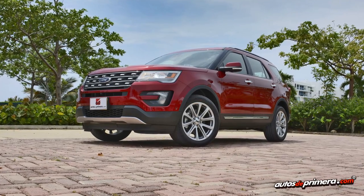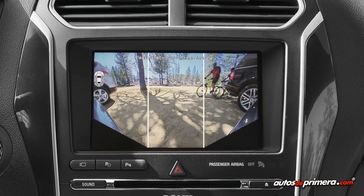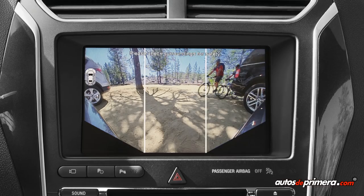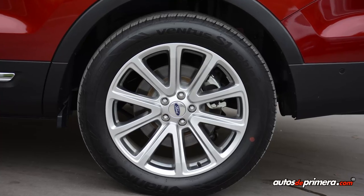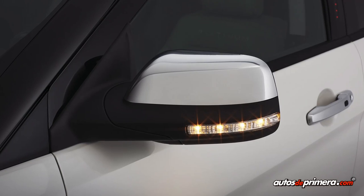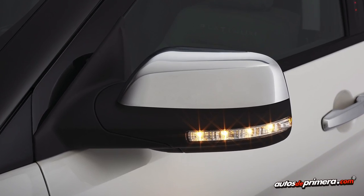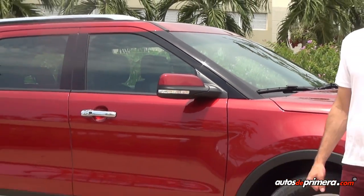Acá al frente encontramos una de las novedades importantes que es la cámara de 180 grados delantera con su sistema de autolimpieza. Hay una cámara también en la parte trasera del vehículo. Desde el lado lateral encontramos un nuevo diseño de rines elegantes de 20 pulgadas. En los espejos encontramos las repetidoras laterales integradas y estos espejos cuentan con calefacción y con el sistema de alerta de punto ciego.